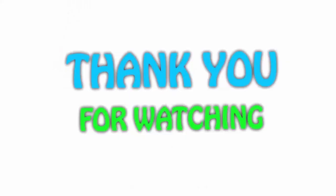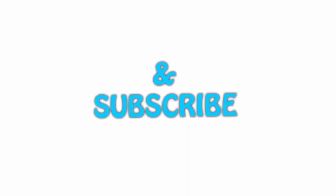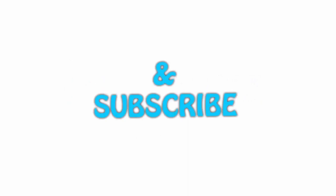If you like this video, please hit the like button below, share it with your friends, and be sure to subscribe. See you next time.